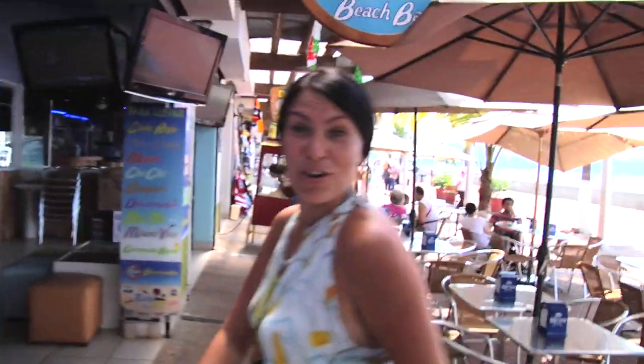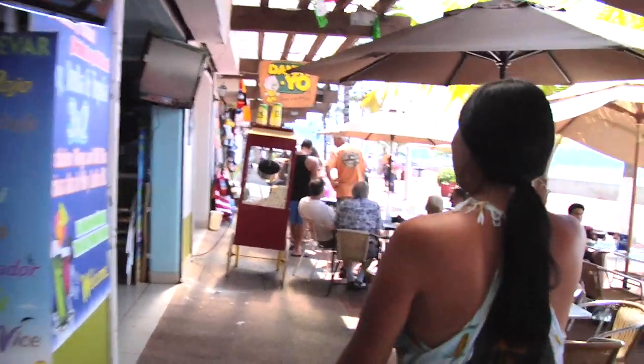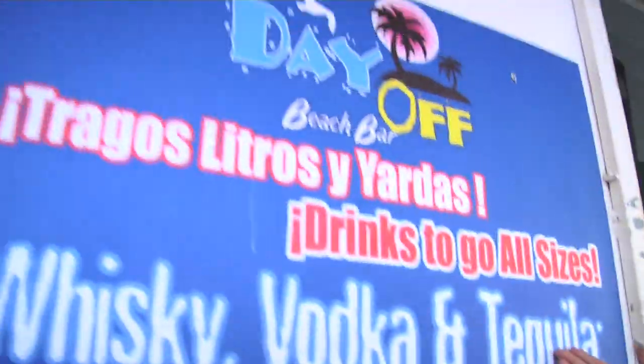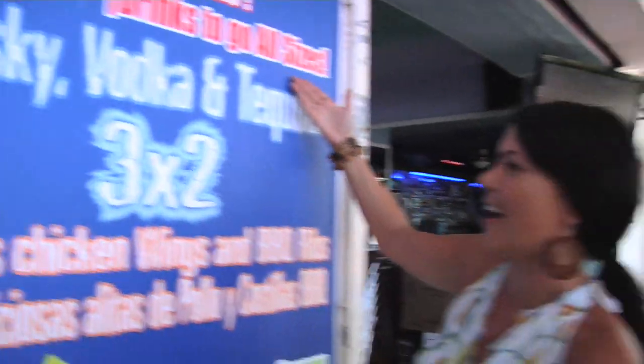A little cerveza, por favor — a little bit thirsty shopping. Wow, look at this — whiskey, vodka, tequila, drinks to go, all sizes, three for two. They're going in!